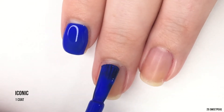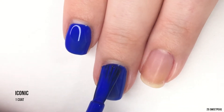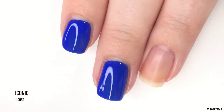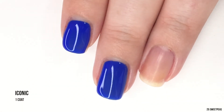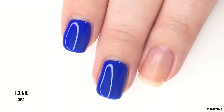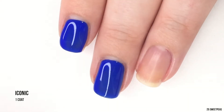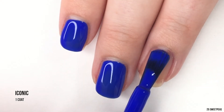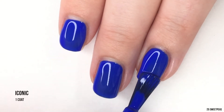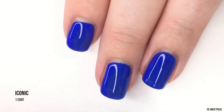Formula-wise, at first when I pulled this out of the bottle it looked like it was going to be kind of jelly-like, but putting it on it goes on so perfectly. It doesn't feel creamy — it feels a little more sheer than a cream — but it's looking like a cream on the nail, which I realize is kind of confusing. So far I'm impressed. It does have your typical blue polish smell, a little skunky, but the formula is just so nice.